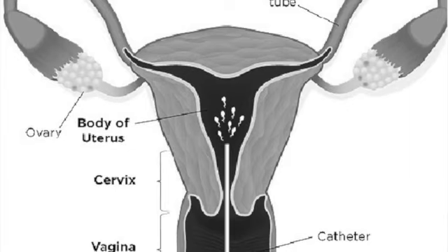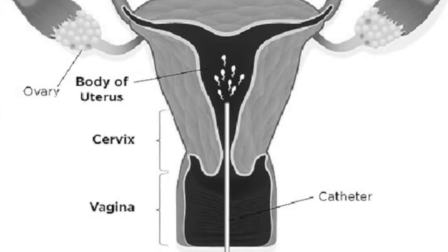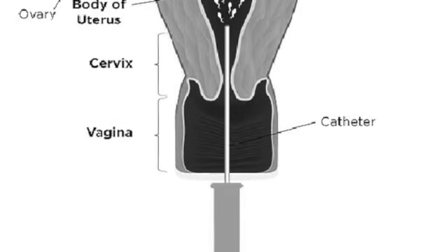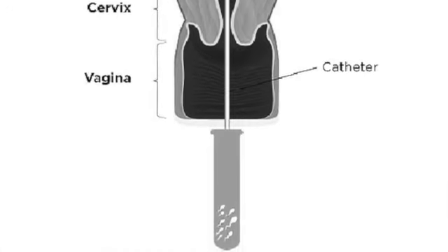IUI stands for intrauterine insemination. The man's sperm, obtained as a masturbated sample, is processed in our labs. We remove all the debris and pick out only the good motile sperms. Once these sperms are picked up, they are inserted via a very small fine catheter — which looks like a finer version of a straw — into the uterus, where the sperms are deployed. From there on, it's up to the sperms to take the journey towards the egg to fertilize it and create an embryo.